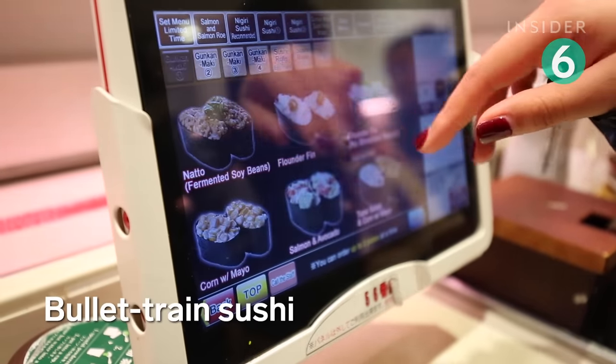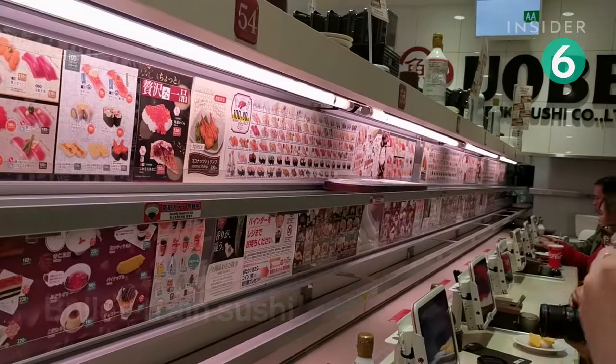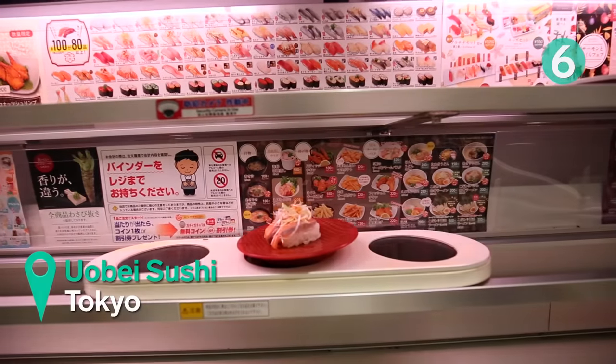Head to Kaiten Sushi, or rotating sushi restaurants, for $1 sushi immediately delivered to your seat.